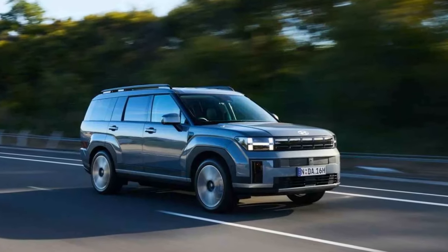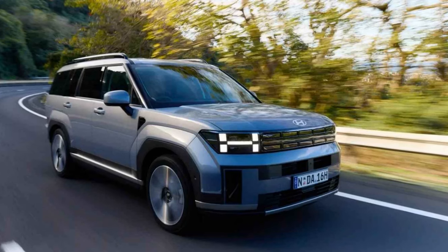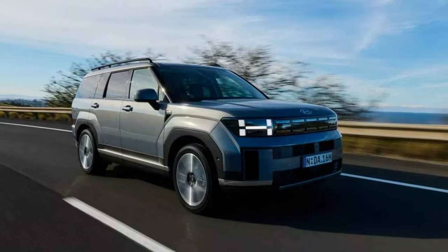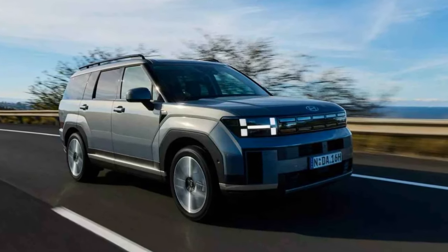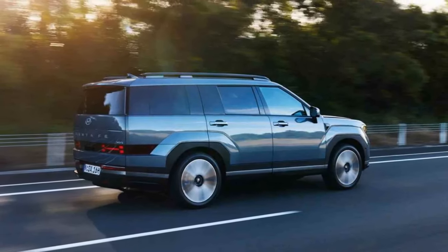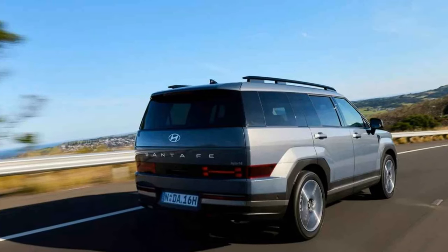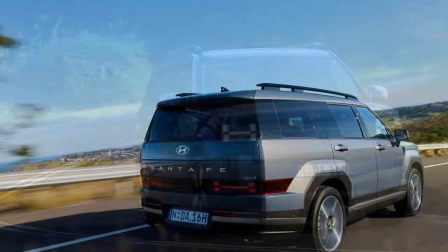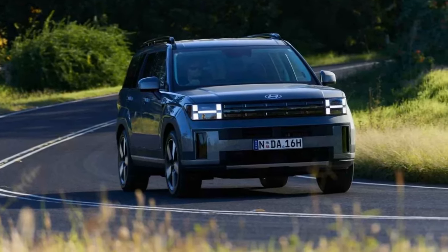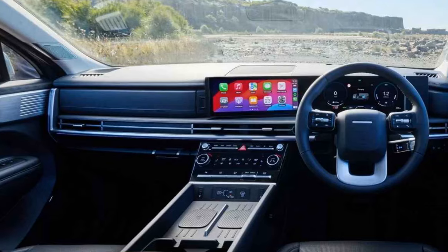The second row is extremely spacious, especially with the available captain's chairs, providing ample legroom and headroom. However, the absence of a dedicated climate control unit for the second row is peculiar — the driver must use the front screen to adjust the AC and heating for the second row. The third row is surprisingly spacious, thanks to the tall roofline, and can comfortably accommodate adults. Cargo space has increased in the new Santa Fe: with the rear seats up it offers 628 liters (22.1 cubic feet), expanding to 1,949 liters (68.8 cubic feet) with the rear seats folded down.